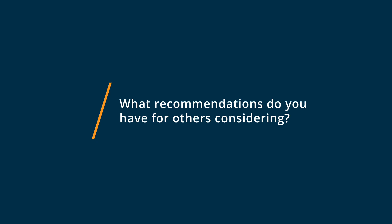A recommendation that I would have for anybody looking at implementing a CMMS program is to consider your users and find a solution that's going to be easy for them.